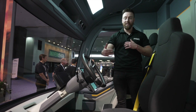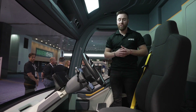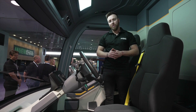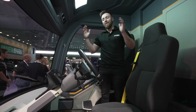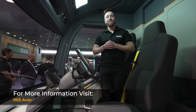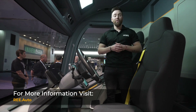In terms of ergonomics and getting in and out of the cab, ingress and egress is optimum based on that 24-inch ride height, with a 12-inch step up to the 24-inch platform height. This has been a quick overview of our P7C. For more information about specifications, visit our website at re.auto.